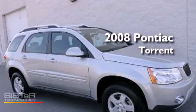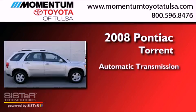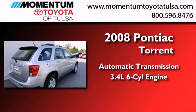This is a 2008 Pontiac Torrent. This crossover has an automatic transmission and a 3.4-liter V6.